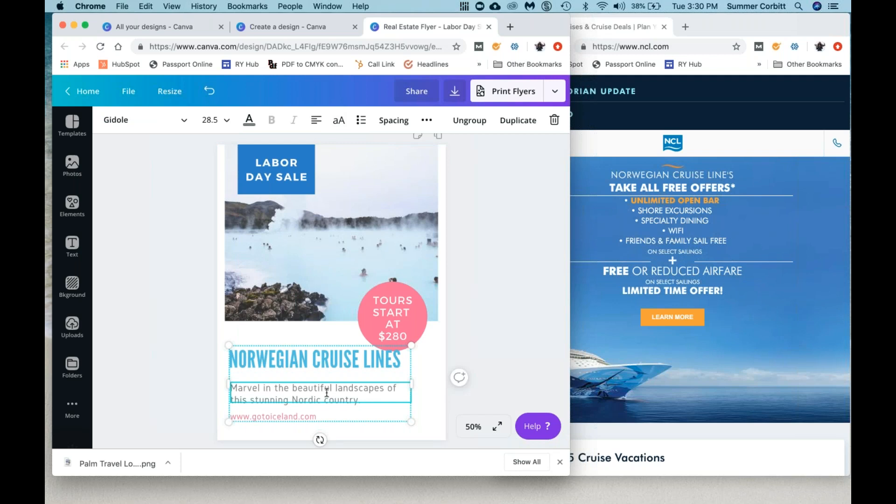So we're going to list everything out, and we want bullet points like the template has. We have that option here — we can choose a list and start typing. Unlimited open bar. Shore excursions. Specialty dining. Wi-Fi. Friends and family. Sale free.